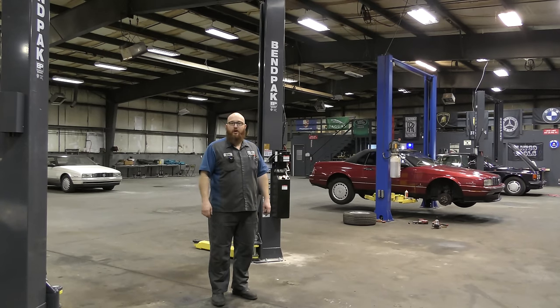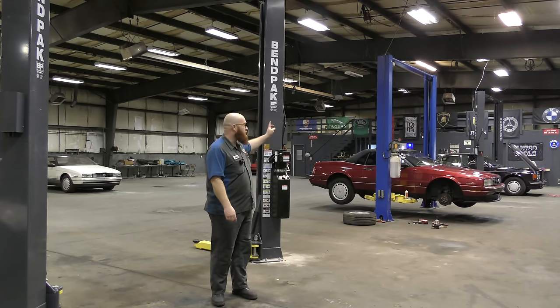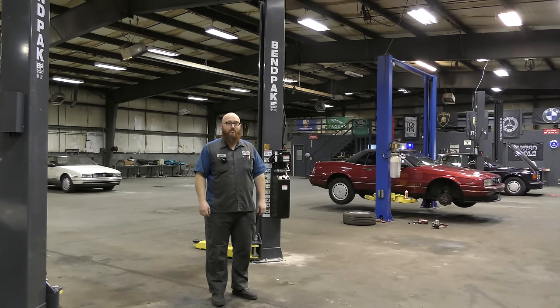Welcome back to another edition of the Wizard Shop. As in the previous video, you saw some lifts being installed. We actually have two of them up now. Very thankful to Ben Pack for replacing all these lifts — we still have one more to go. I'm very excited to have these in the shop. They're really awesome, guys.